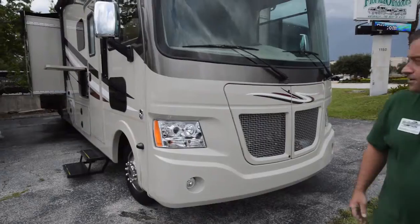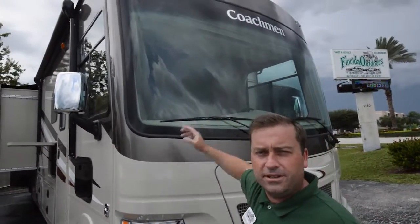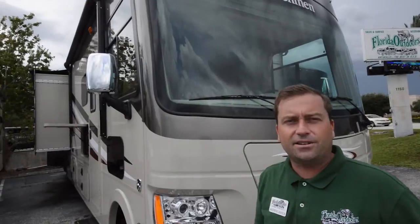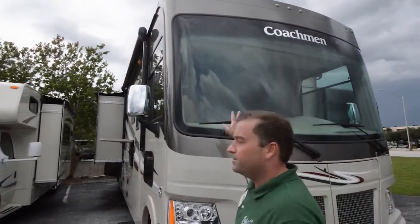It's a great-looking coach. First of all, you'll notice a one-piece windshield — a huge windshield. You get a really good sight angle out of it, you can see everything in front of the coach. It's not a two-piece, so it's a very nice design.